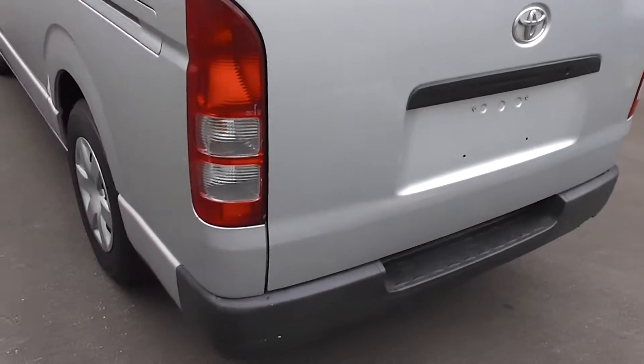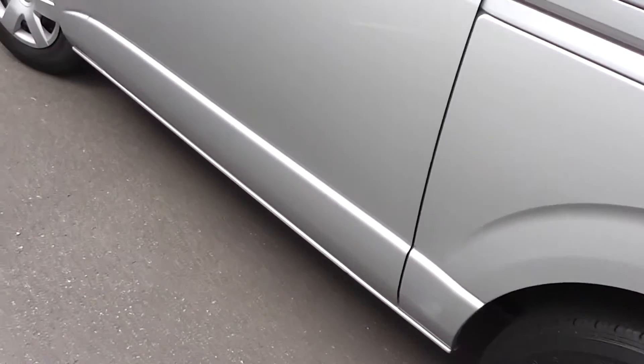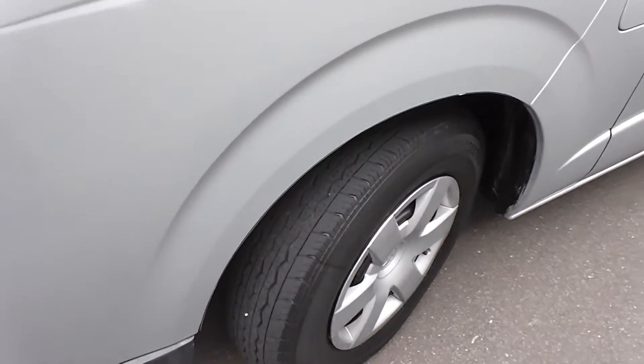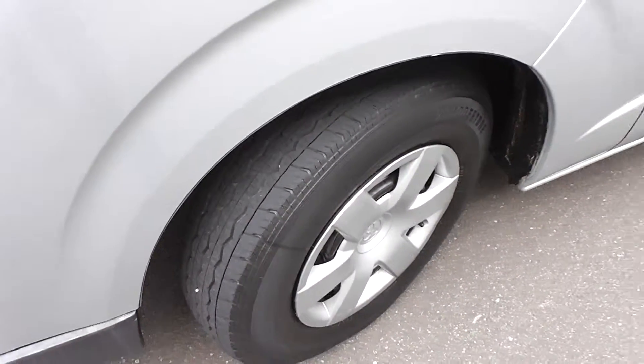As you can see, very, very clean and tidy. It has a big 70 litre fuel tank and a fantastic five metre turning circle. And as you can see, there's plenty of rubber left on those tyres.